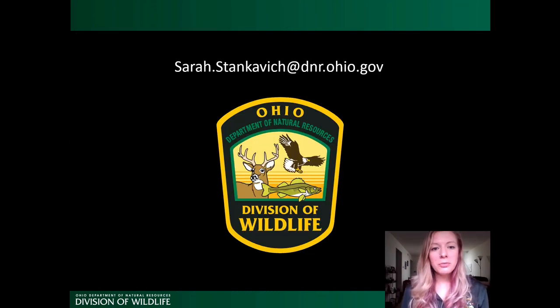Here is my contact information if you'd like to reach out. I'm currently working from home, so email is really the best way to get a hold of me at this time. If you're interested in any of the community science projects or have questions about any bat-related topics, I'm always happy to chat bats with anybody. Thank you so much for watching.